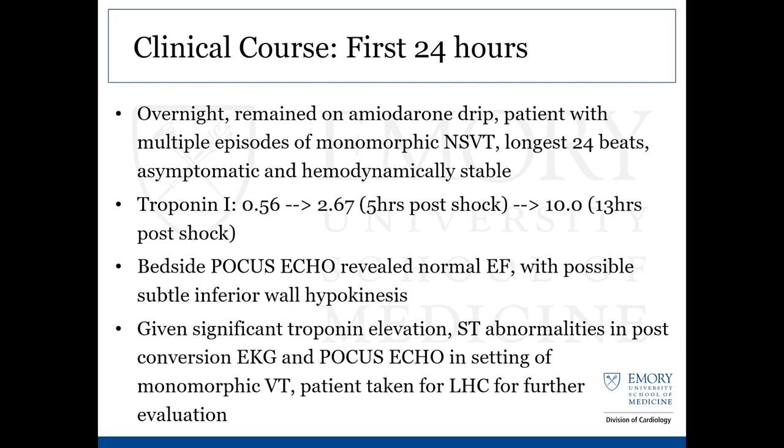In his first 24 hours, overnight on the amiodarone drip, he had multiple episodes of monomorphic NSVT with the longest episode lasting 24 beats. He was asymptomatic with no drop in blood pressure. His initial troponin was 0.56, climbed to 2.67 at five hours after the shock, then peaked at 10 at 13 hours post-shock. Later in the morning, we did a bedside echo showing normal EF and a possible subtle inferior wall hypokinesis. Given the significant troponin elevation, ST abnormalities on the post-cardioversion EKG, and the bedside echo in the setting of monomorphic VT, we decided to take him for a left heart cath for further evaluation.